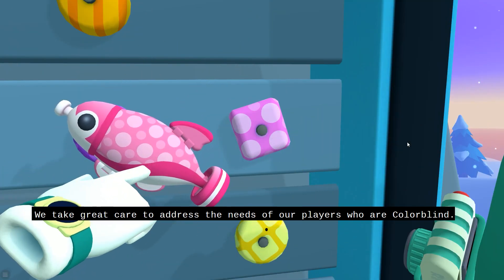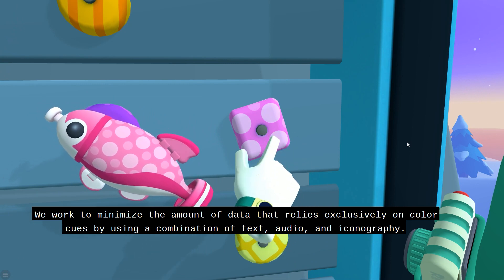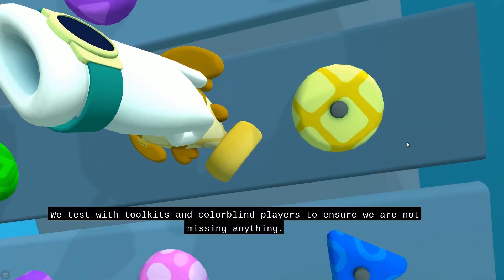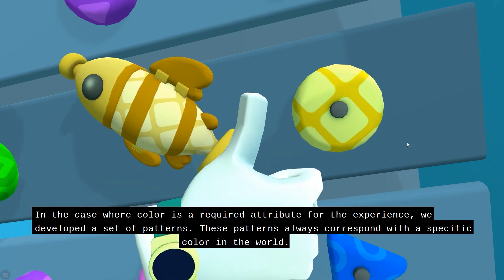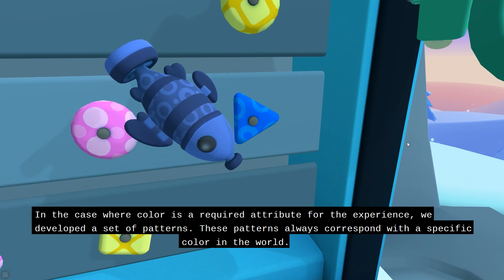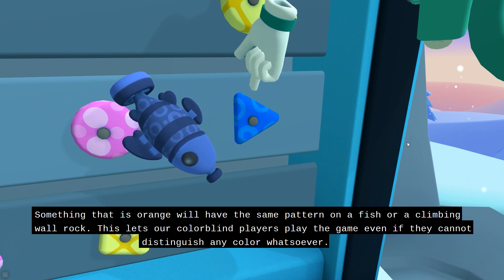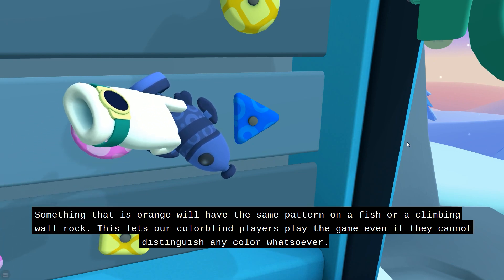We take great care to address the needs of our players who are colorblind. We work to minimize the amount of data that relies exclusively on color cues by using a combination of text, audio, and iconography. We test with toolkits and colorblind players to ensure we are not missing anything. In cases where color is a required attribute for the experience, we developed a set of patterns that always correspond with a specific color in the world — so something that is orange will have the same pattern on a fish or a climbing wall rock. This lets our colorblind players play the game even if they cannot distinguish any color whatsoever.